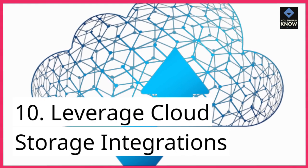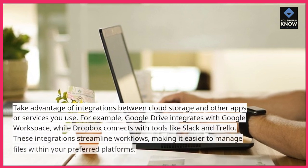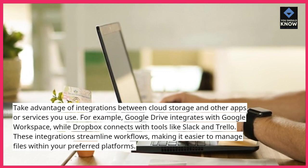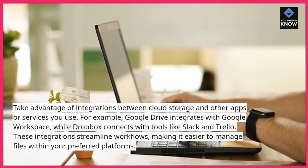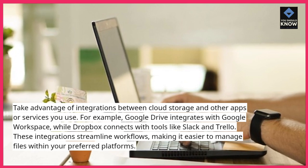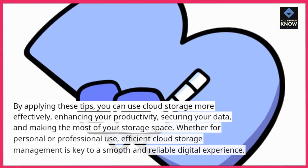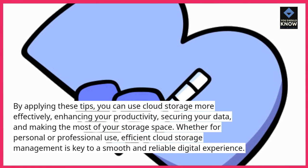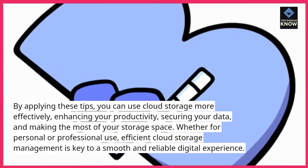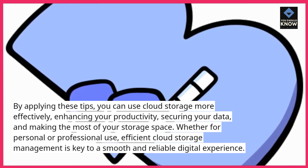10. Leverage cloud storage integrations. Take advantage of integrations between cloud storage and other apps or services you use. For example, Google Drive integrates with Google Workspace, while Dropbox connects with tools like Slack and Trello. These integrations streamline workflows, making it easier to manage files within your preferred platforms. By applying these tips, you can use cloud storage more effectively, enhancing your productivity, securing your data, and making the most of your storage space. Whether for personal or professional use, efficient cloud storage management is key to a smooth and reliable digital experience.